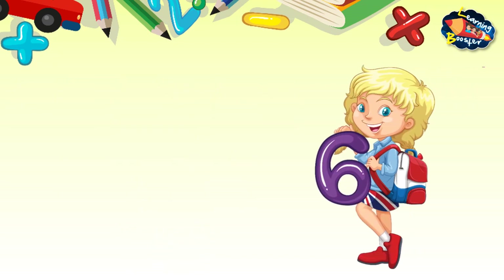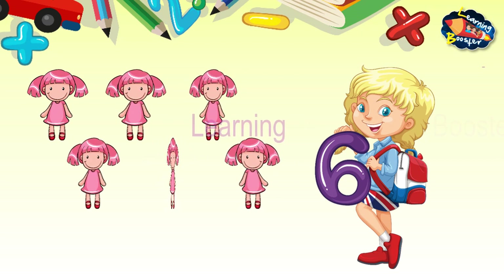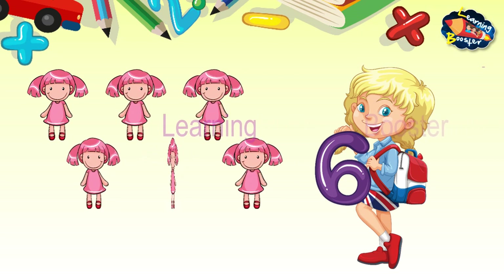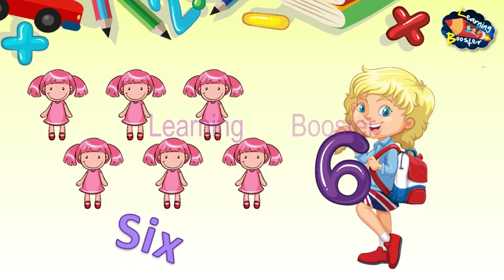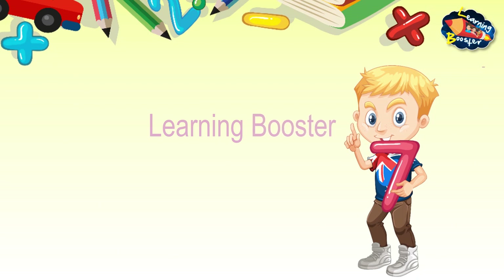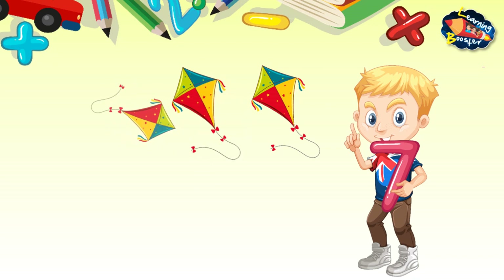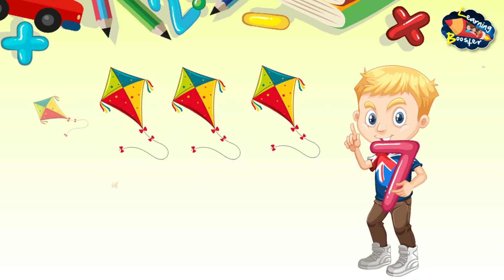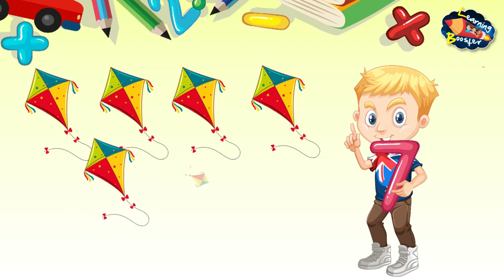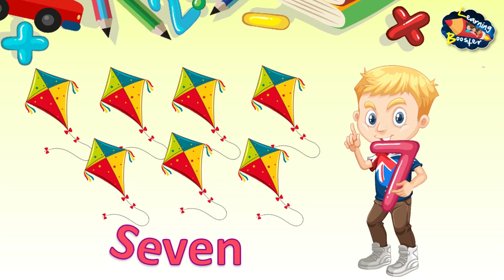6 — 1, 2, 3, 4, 5, 6 — 6 dolls — S, I, X. 7 — 1, 2, 3, 4, 5, 6, 7 — 7 kites — S, E, V, E, N.